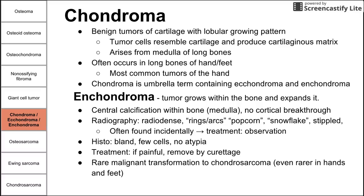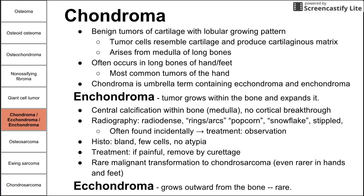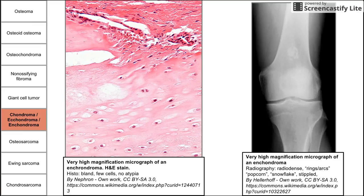Enchondromas can rarely malignantly transform into chondrosarcomas, which is quite rare even in the hands and feet. The echondroma, the other variant, grows outward from the bone and is a rarer variant. On histology, you see bland appearance with few cells and no cellular atypia. On radiography, you see that characteristic popcorn-like or snowflake appearance — a small radio-dense area within the long bone.